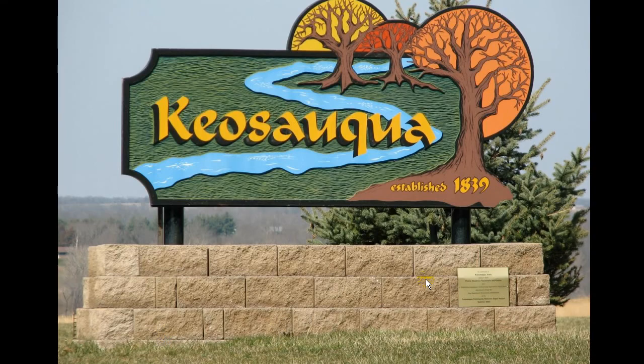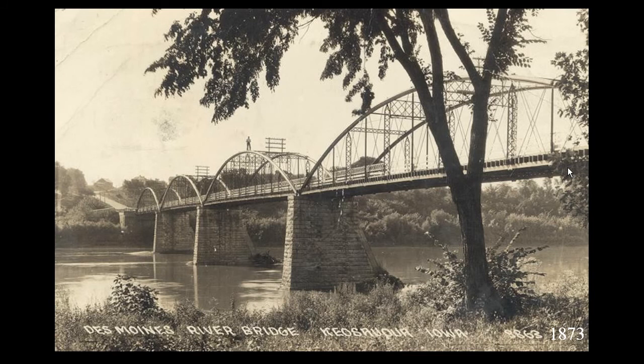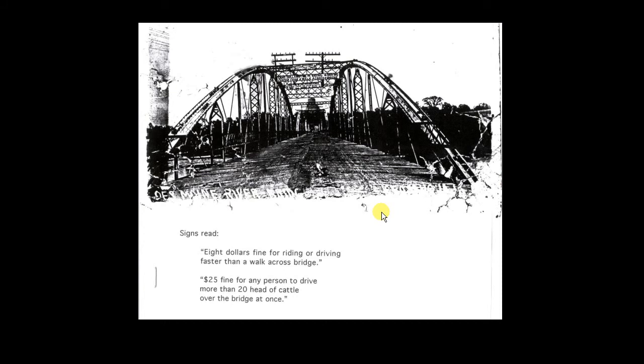This is a bridge in Kiyosaka over a really big river. This is the original bridge — it was a bowstring arch. You can see a little gentleman on the top here; I'm not sure why he's up there, but it's 1873. That bridge had signs on it that read '$8 fine for riding or driving faster than a walk across the bridge' and '$25 fine for any person to drive more than 20 head of cattle over the bridge at one time.'